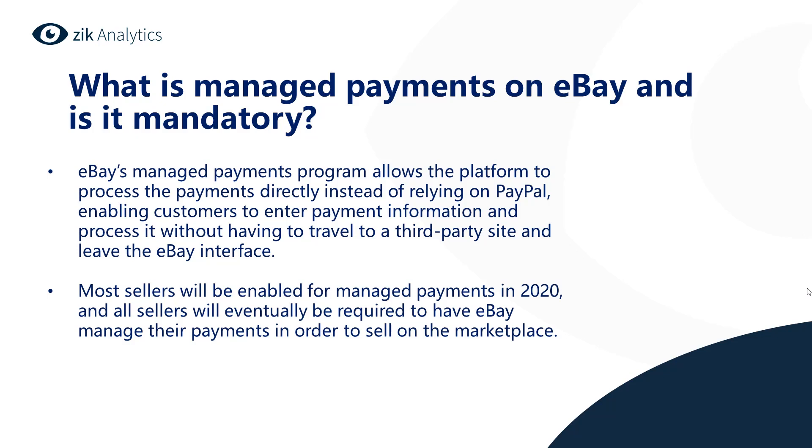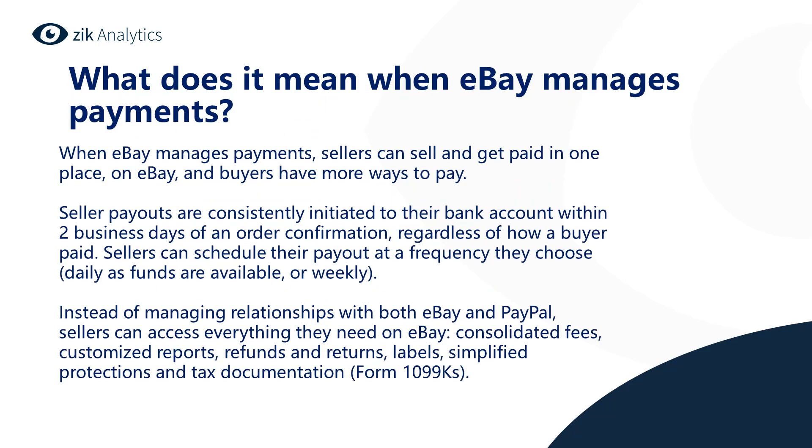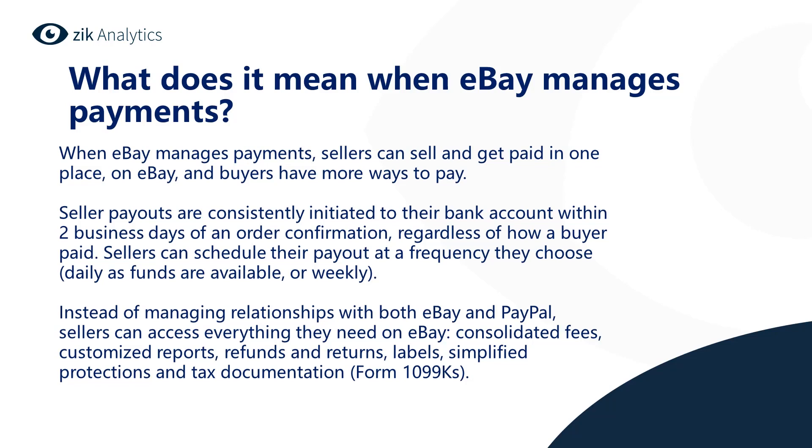Most sellers will be enabled for managed payments in 2020, and all sellers will eventually be required to have eBay manage their payments. When eBay manages payments, sellers can sell and get paid in one place on eBay, and buyers have more ways to pay — credit, debit, and gift cards, as well as Apple Pay, Google Pay, PayPal, and PayPal Credit. No separate PayPal account is required for buyers or sellers. Seller payouts are consistently initiated to their bank account within two business days of an order confirmation, regardless of how the buyer paid. Sellers can schedule their payout daily as funds are available, or weekly.